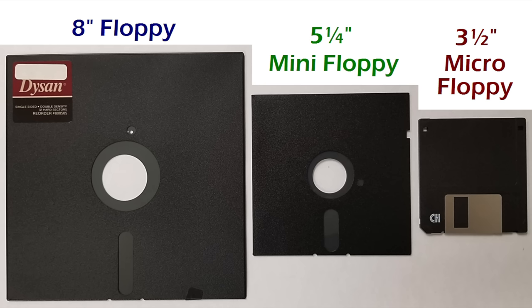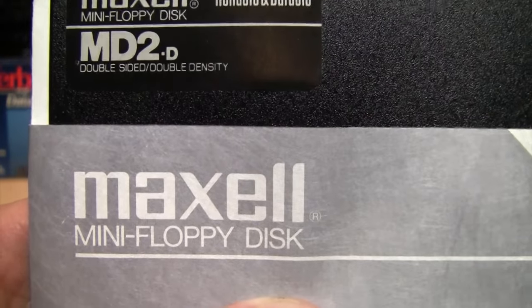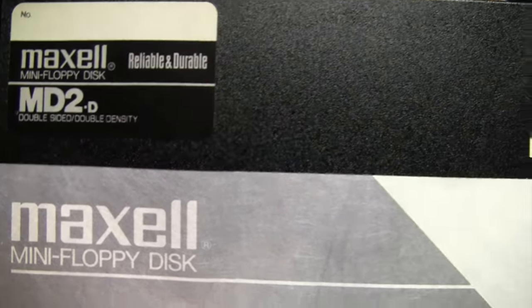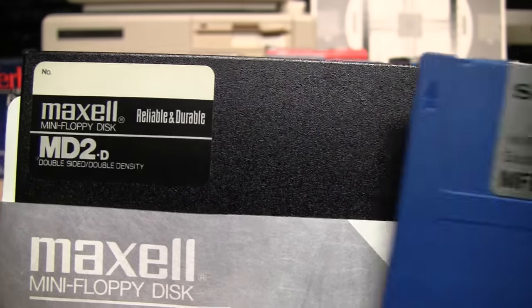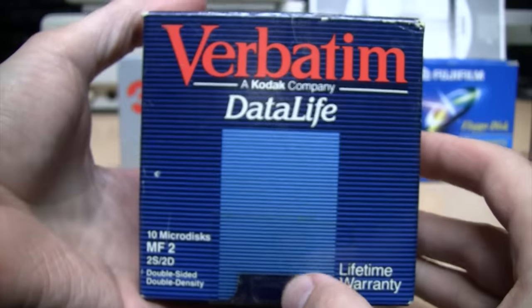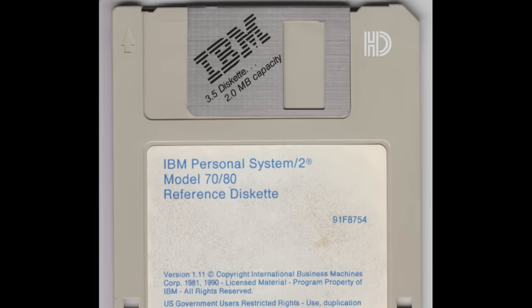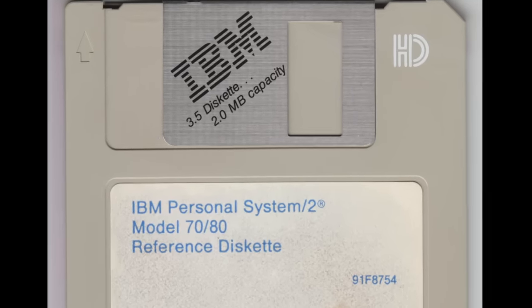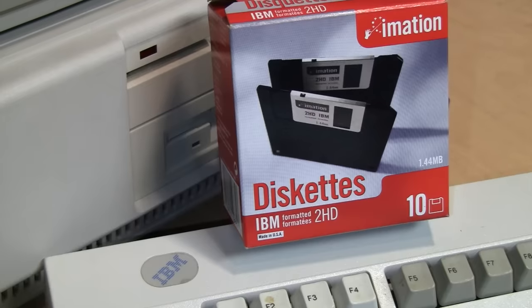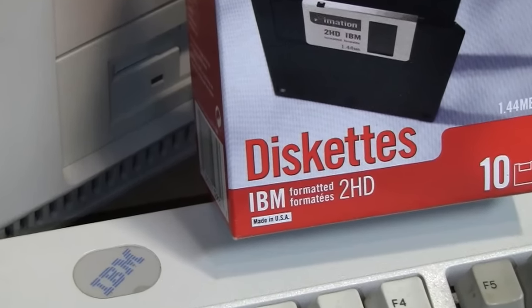The first floppy disks were introduced in the early 1970s and were eight inches, but they were not commonly used with personal computers due to their high cost and bulky size. When the five and a quarter inch floppy disk was introduced, they called it the mini floppy disk. So the next logical step for the three and a half inch disk was to call it the micro floppy disk — or some brands just called it a micro disk — but the big blue giant of computing, IBM, referred to them as diskettes.